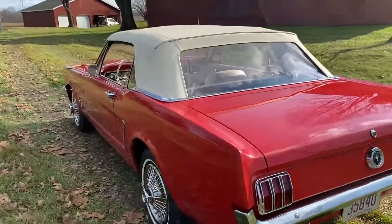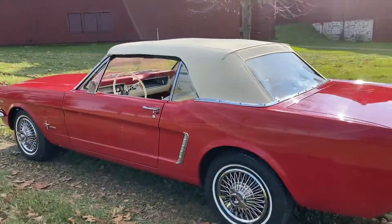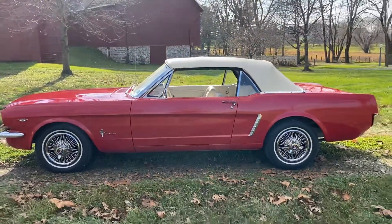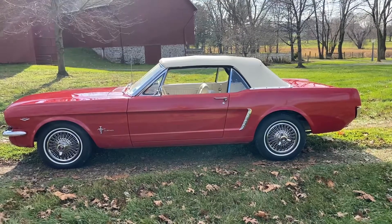Owned since '83. I bought it from the wife. 1964 and a half Mustang Convertible 260 V8. classicamericancarsales.co.uk